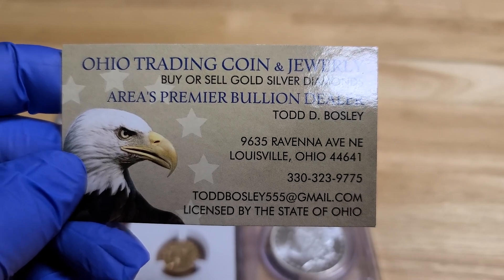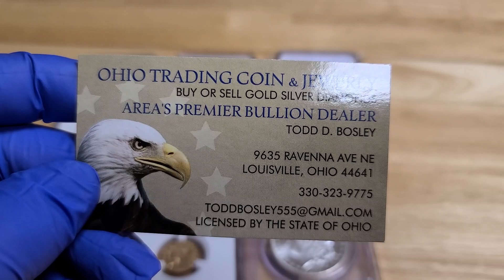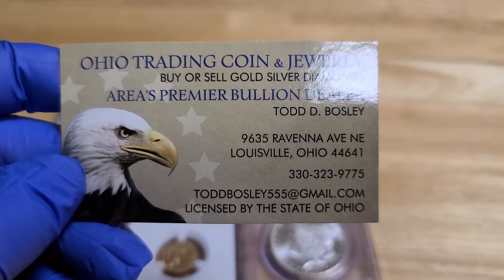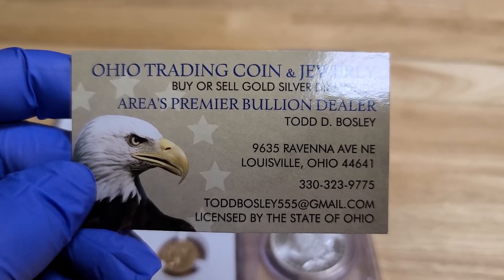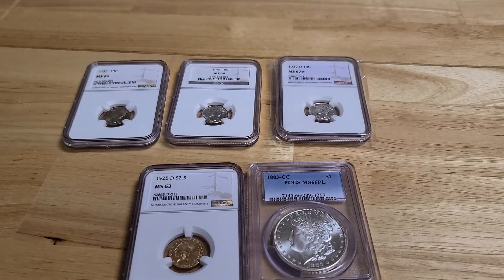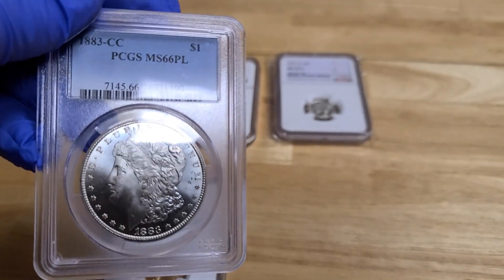I currently have some really unique magic posters listed on YouTube, as well as some rare PEZ items that you don't see every day. I like to do things that are hard to find. You can check my YouTube page — Todd Bosley's world famous YouTube page — and see some of the stuff we dabble in. There are lots of different coin deals and educational videos on there. Just before we go, look at her — the MS-66PL Carson City. Just beautiful.